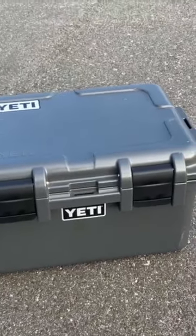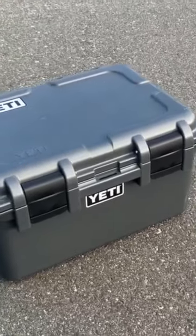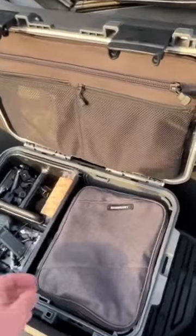The Yeti go box — the way they advertise it is for fishing tackle and camping stuff, and you can keep a whole bunch of different things in there. It's a very versatile piece of equipment.